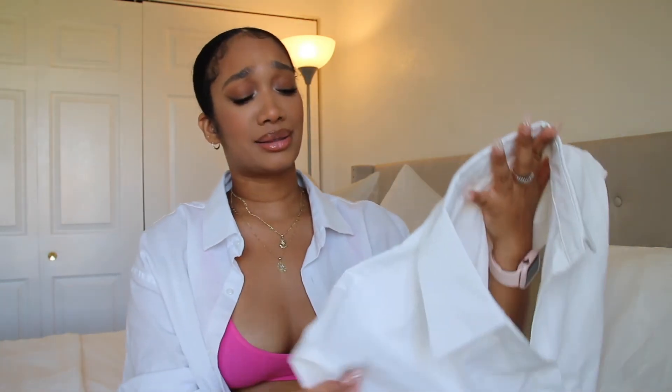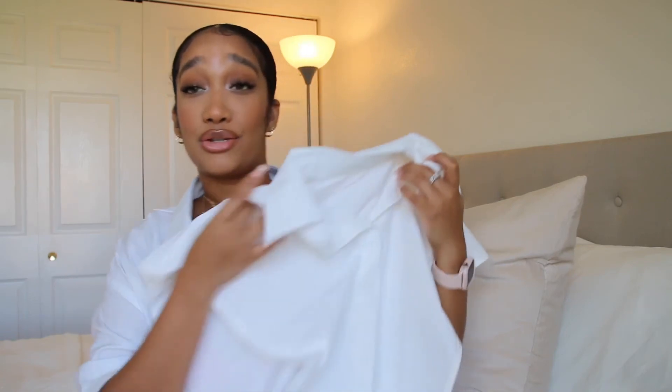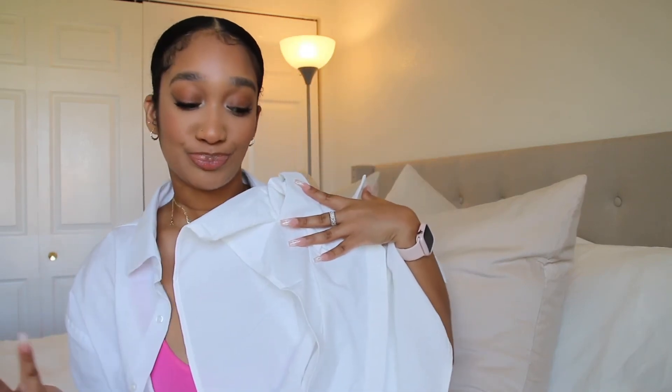I'm not sure exactly how I'll style it — maybe with denim shorts — but I thought it was really really interesting and cute. It's just so hot outside but I love how unique it is, so that's why I picked it up.